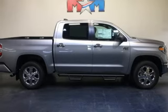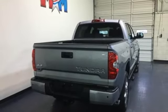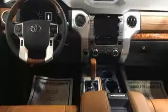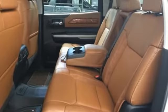Doors and push-button start proximity key, front heated and ventilated leather bucket seats, aluminum wheels, gas pressurized shocks, auto dimming rear view mirror, and power tilt-down heated mirrors.